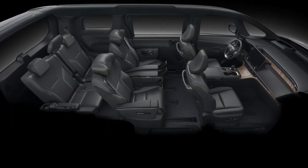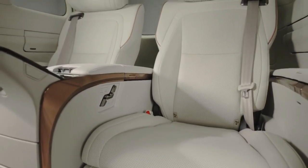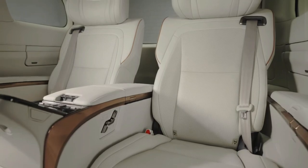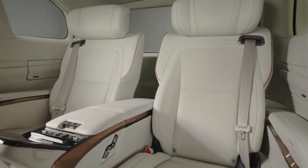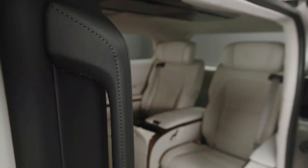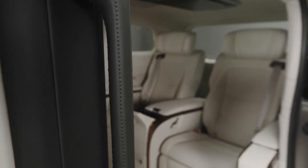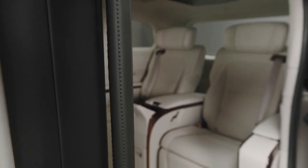The front seat area of the 2024 Lexus LM incorporates the Lexus Tazuna cockpit concept, offering a modern and relaxing space for the driver, enabling them to leave all distractions behind. Furthermore, the instrument panel and central console are kept especially simple to facilitate an environment where the driver can focus solely on the road ahead.